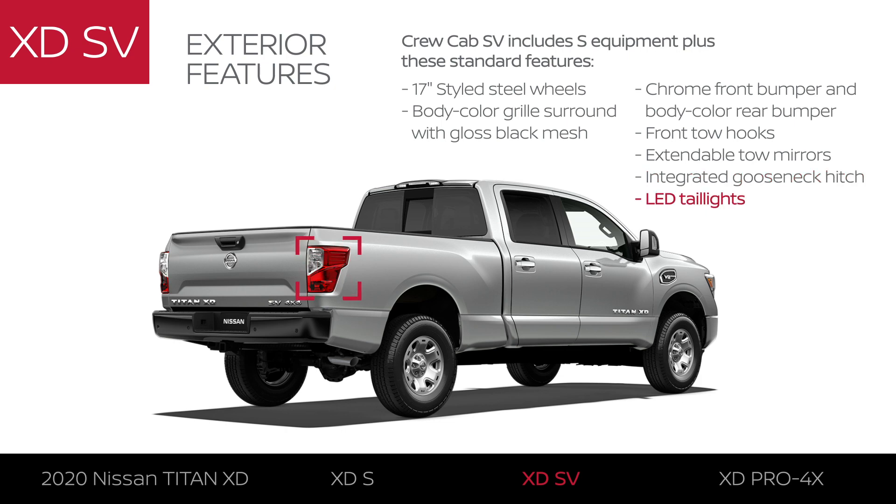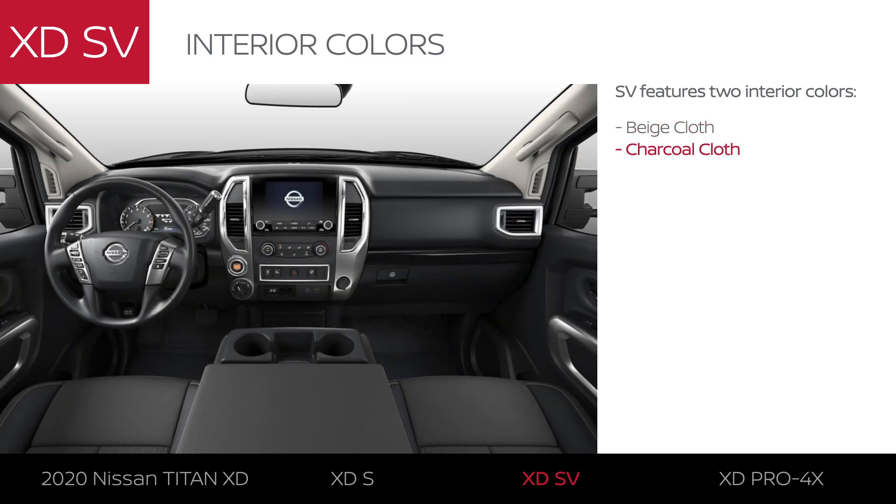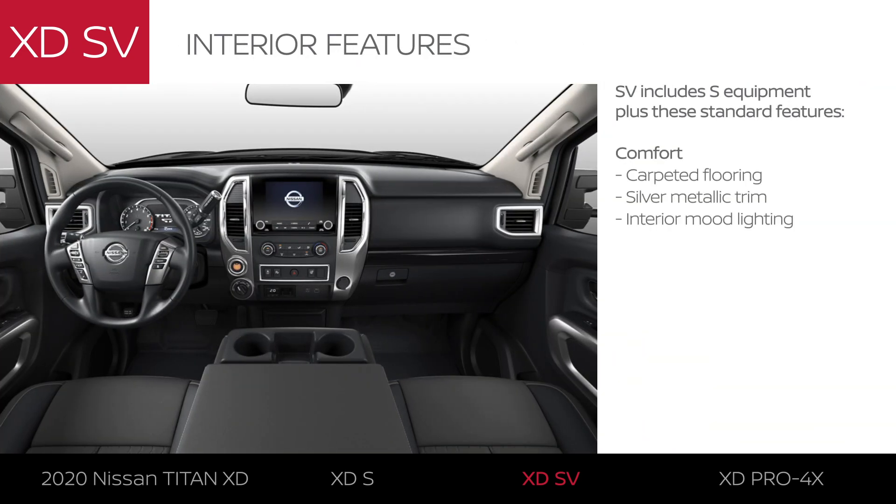The SV also features LED taillights. The interior comes in two colors: beige cloth and charcoal cloth. It's a stylish interior with carpeted flooring, silver trim, and mood lighting.